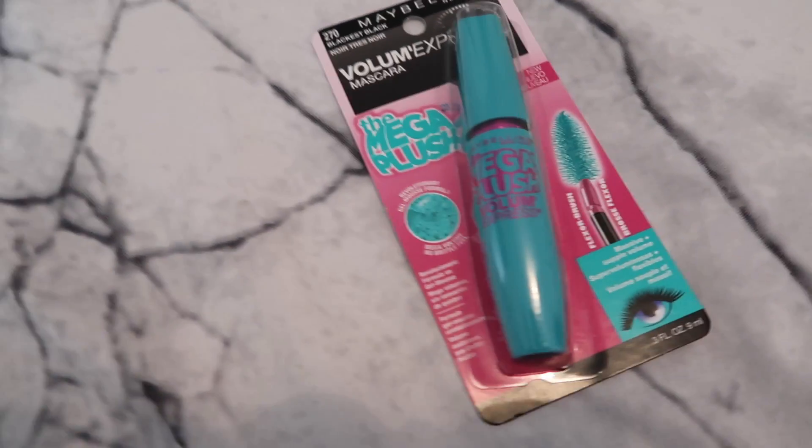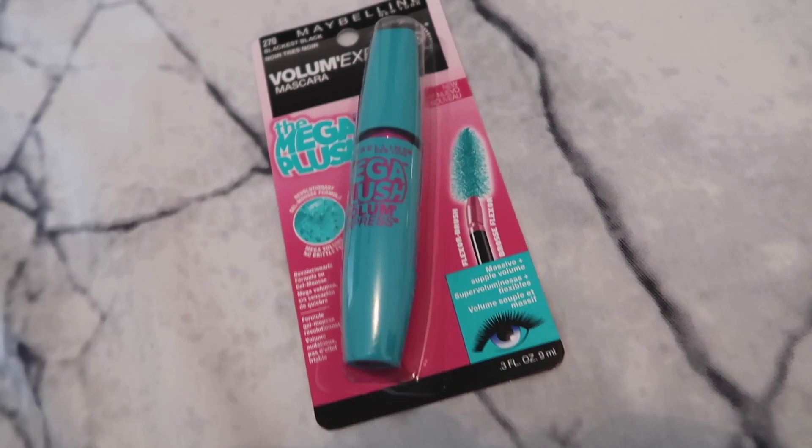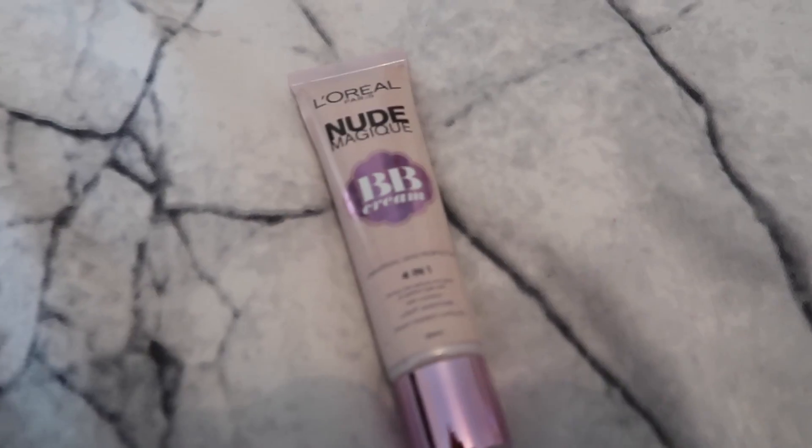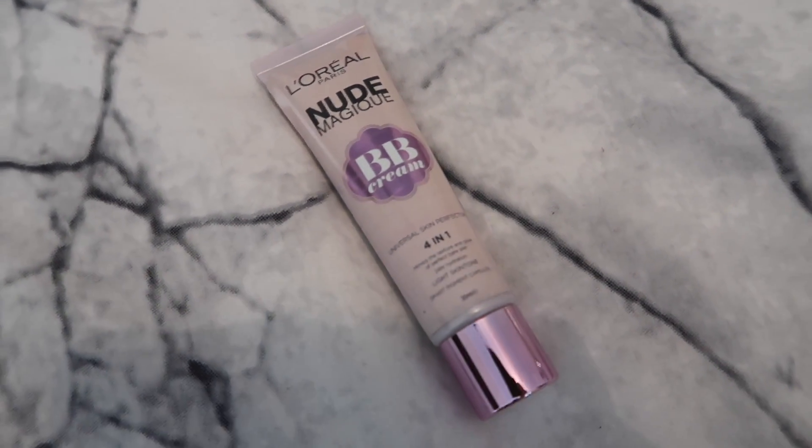Next is mascara, and this is to make your lashes long. And BB cream, which is for your face.